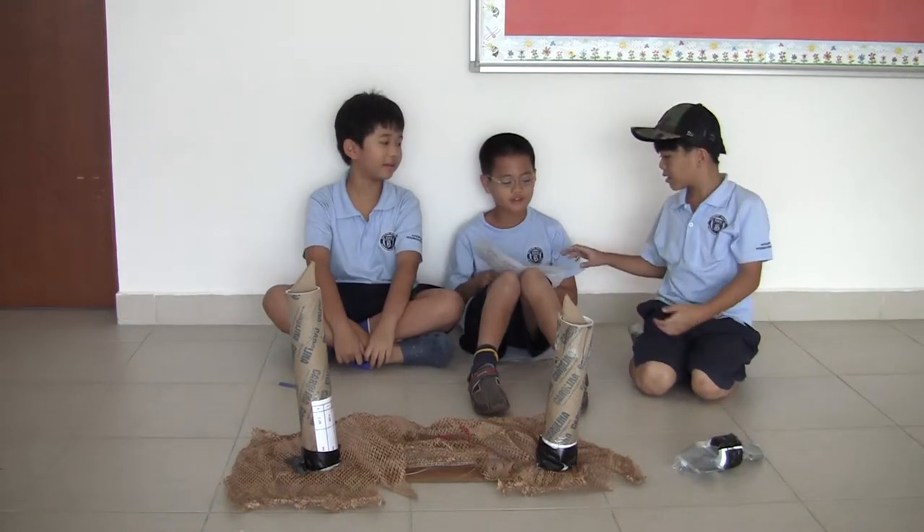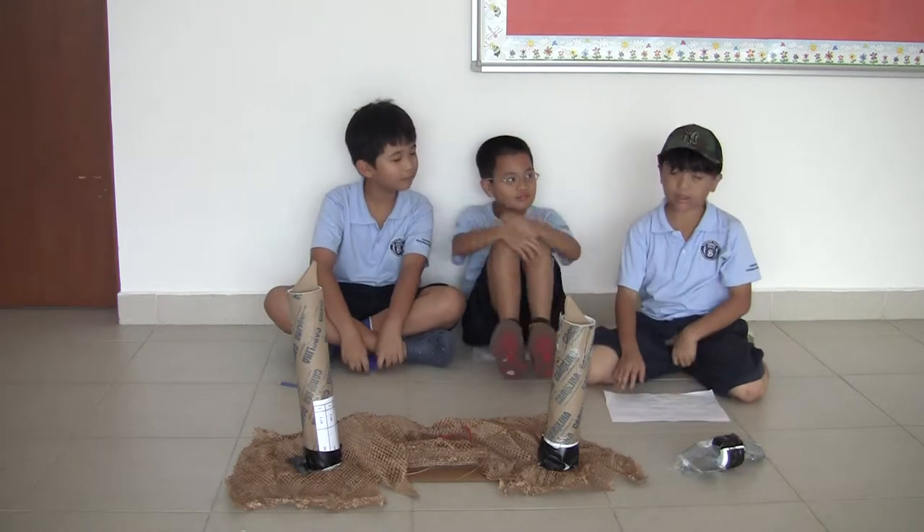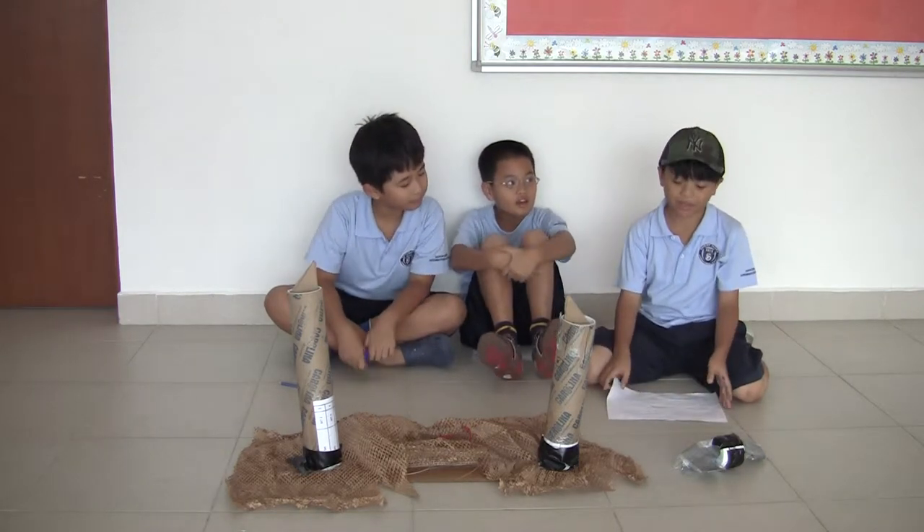Hi, we are working on hurricanes. We have worked on computers to find out more about hurricanes.